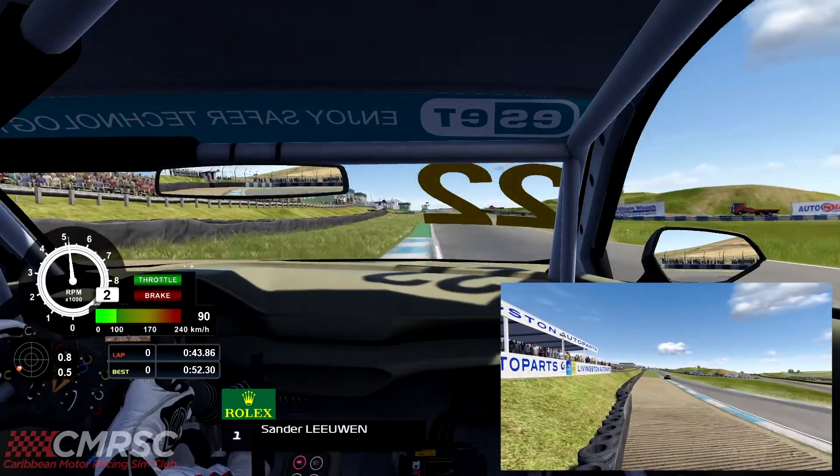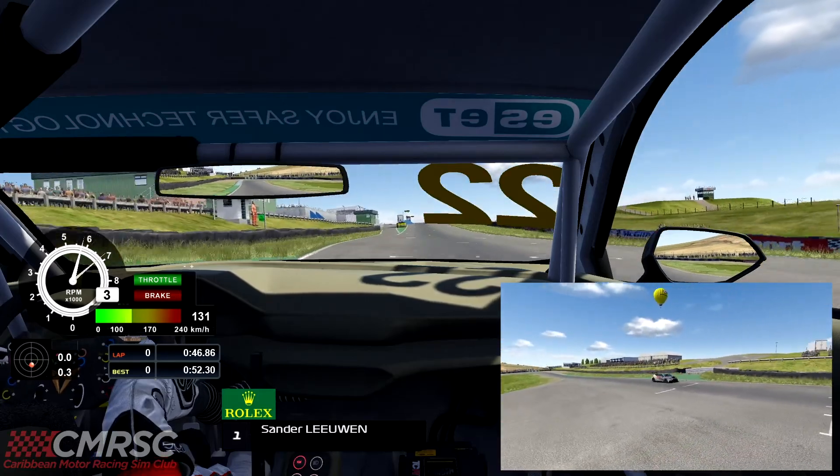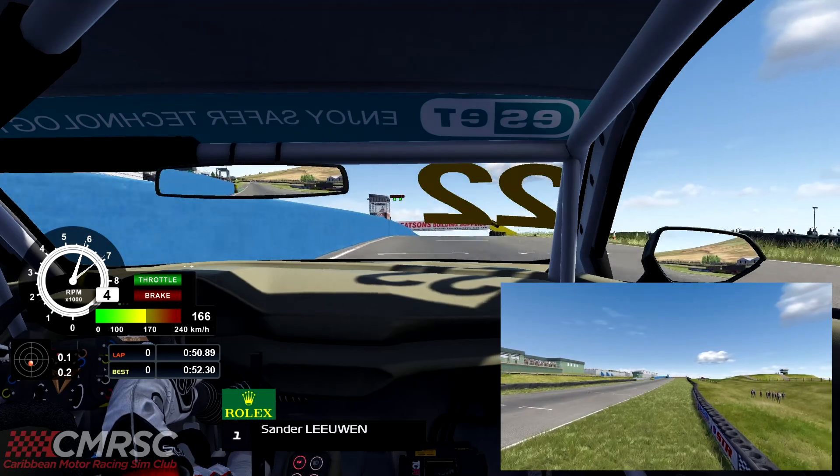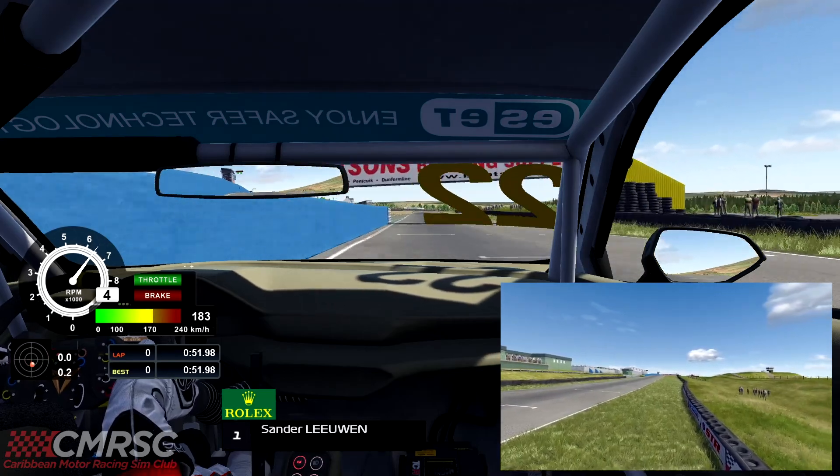And now it's a mad dash to the line, and that will be a very quick time of a 51.98.